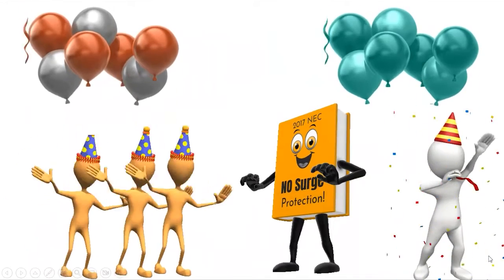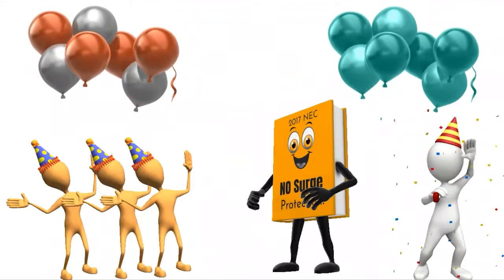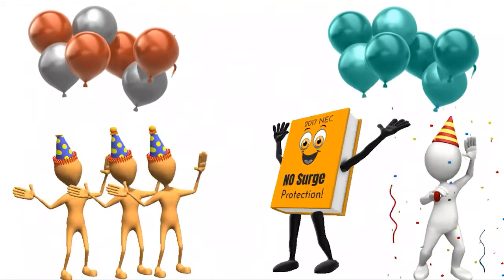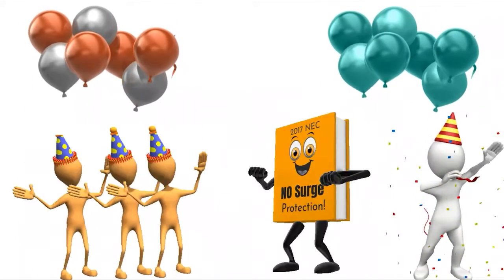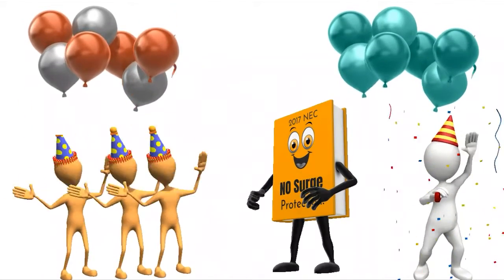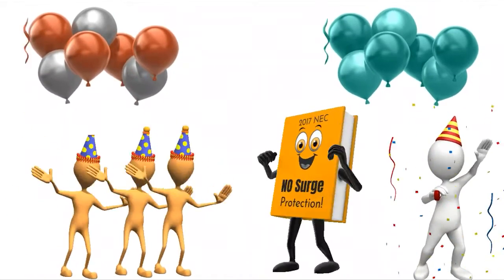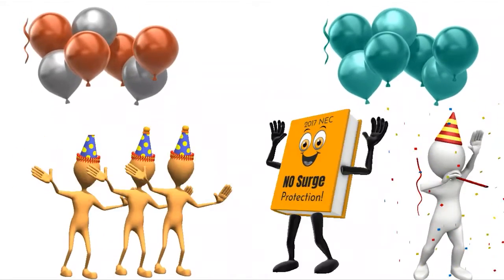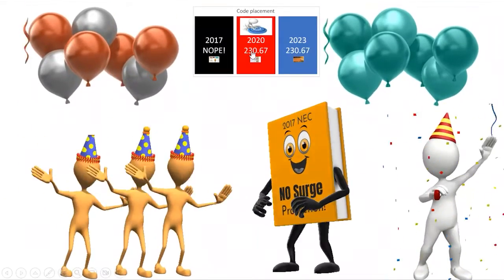Truthfully, these are the glory days. If you are on the 2017 code, we're still celebrating. There are a lot of really good things that we are not required to do yet. 2017 was probably my favorite code so far. Then they get into 2020 and make some changes — some good, some not so good — and then they fix a bunch of them in the 2023. I'm really excited that my state is going to jump from the 2017 into the 2023.